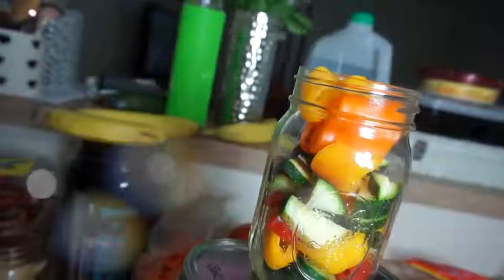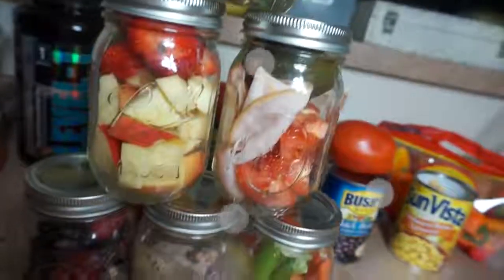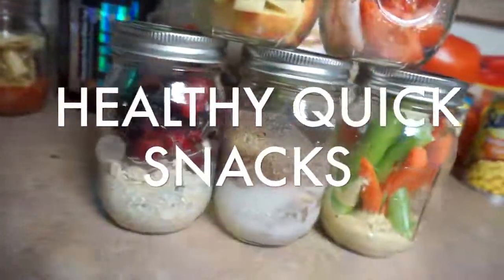So these are the snacks right here that we're going to be making today. Again, they're all made with ingredients that are super affordable — you can find them at the dollar store or your local grocery store — and I just think they look so cute in a mason jar. I got a lot of these ideas from Pinterest.